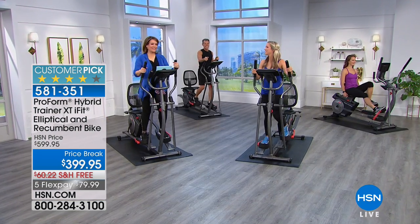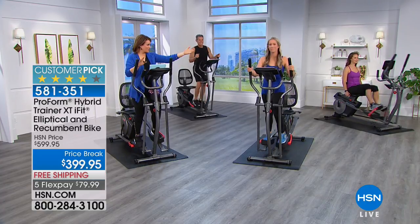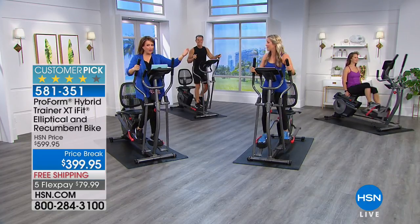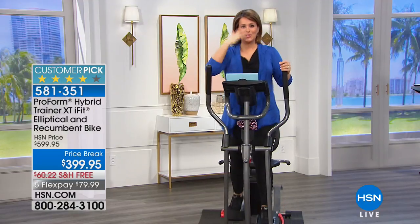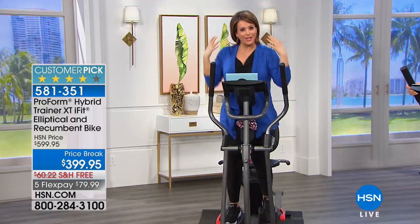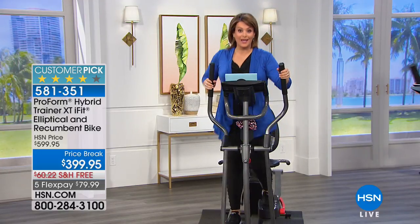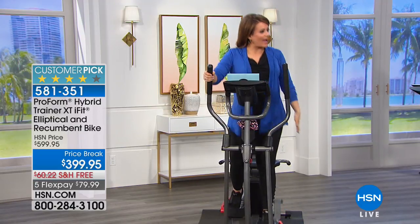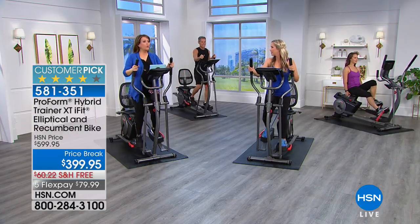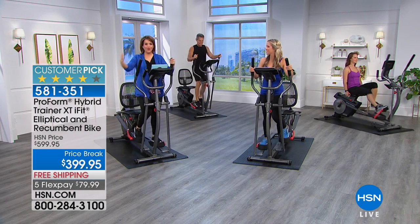I love hearing stories like that because we're all going through so much. Wouldn't it feel good after a very frustrating or sad day to get on this machine and just work it out? Give back to yourself. Push it out. Get rid of that garbage — leave it all here on the machine.